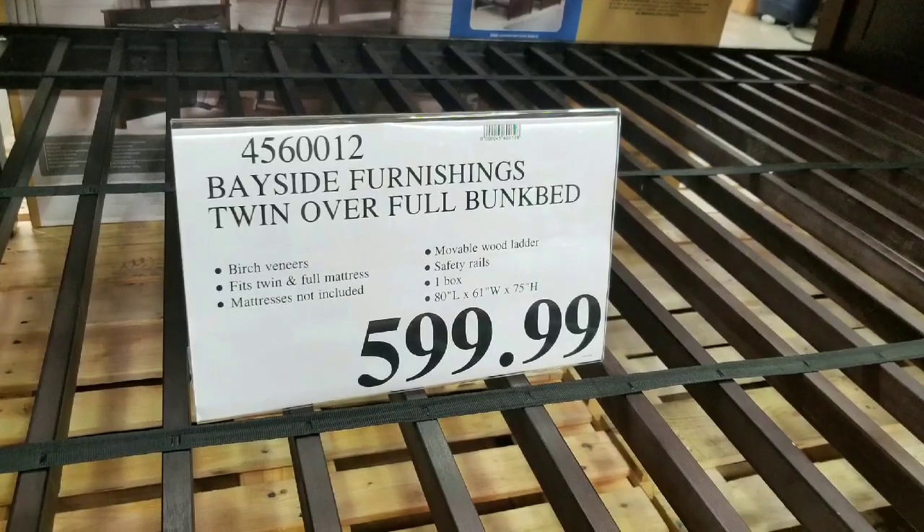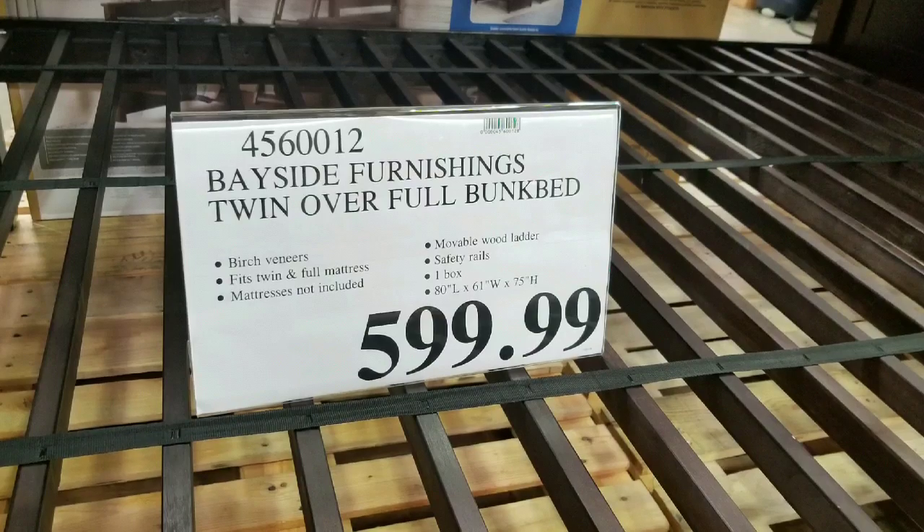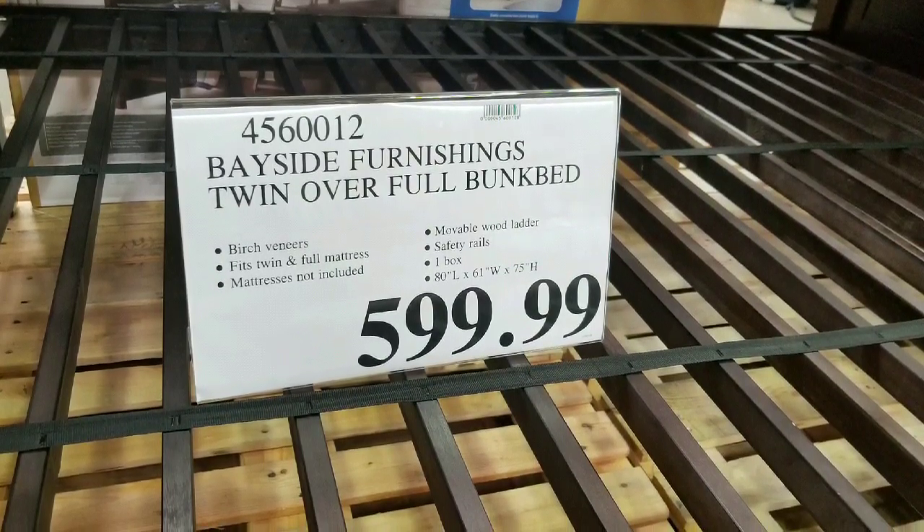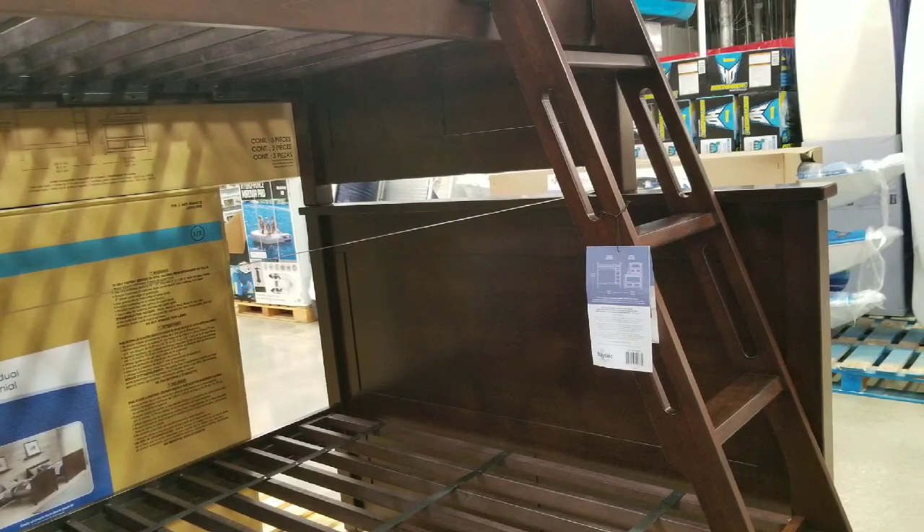It's pretty interesting because it's a full-size bunk bed with a twin size bed on top of it. It's $599. They also sell this online — I'll leave the link below.